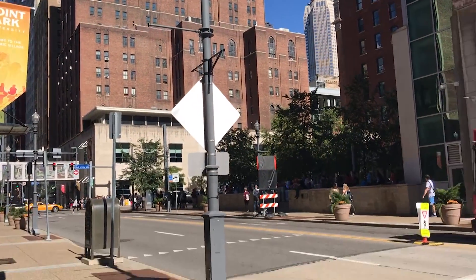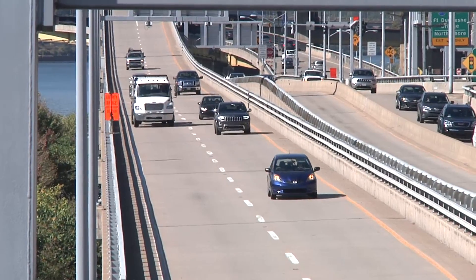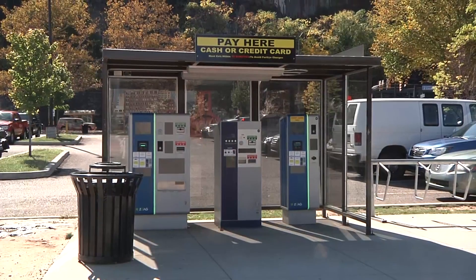Point Park University is one of Pittsburgh's most diverse urban schools for commuters. I decided to investigate the best places for commuters to park, and it seems even the cheapest places to park come with a price tag.